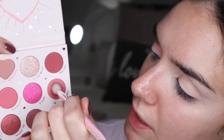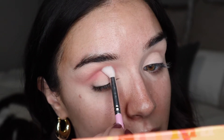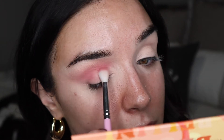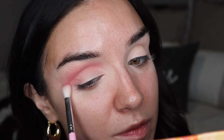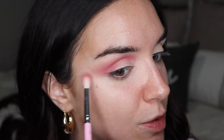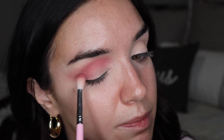I'm going to jump to the shade All Night and work that into the crease, but not blend it up as high — just to start building the pink tone in the look. That first shade was a little more neutral and this one is more of a bubblegum pink. I don't usually do a lot of pink looks, but I've been feeling pink tones lately. I actually filmed a look with the Smoke and Roses palette last week, so that video is also coming — both are pretty pink.